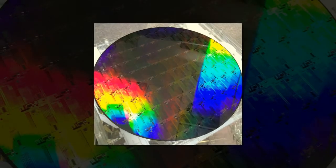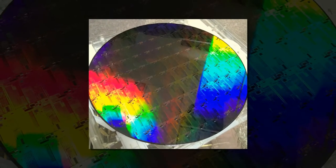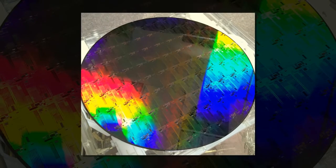We have used the same technique to make an amazingly thin, efficient, light absorbent material by patterning graphene in a similar fashion.